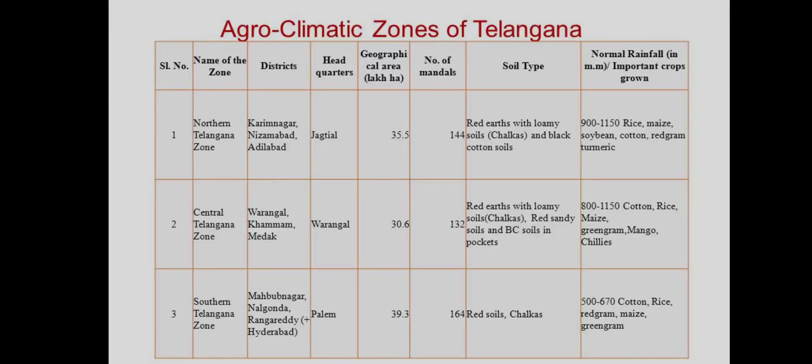Agroclimatic zones of Telangana: serial number, name of the zone, districts, headquarters, geographical area, number of mandals, soil types, normal rainfall, and importance of crops grown.